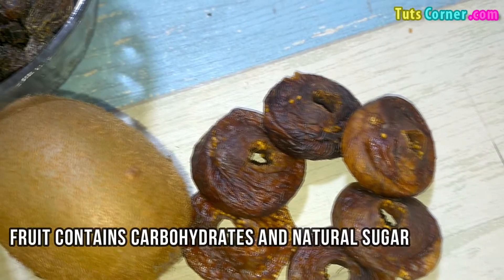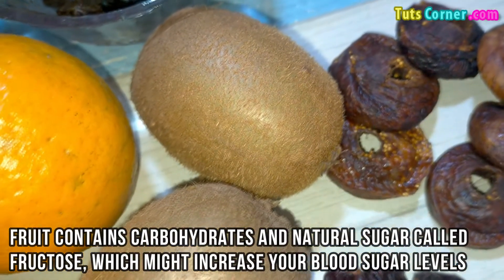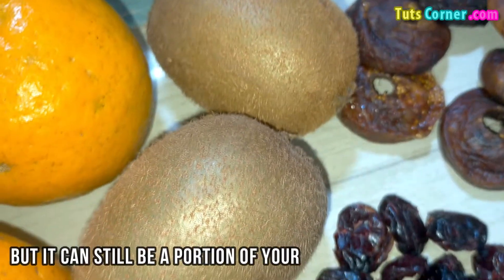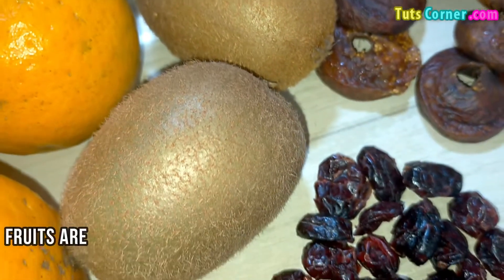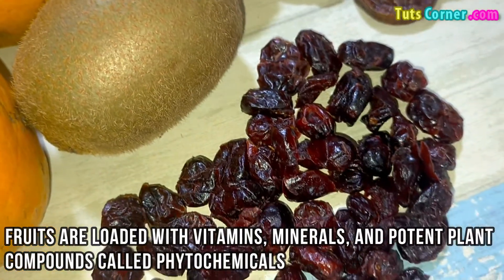Fruit contains carbohydrates and natural sugar called fructose, which might increase your blood sugar levels, but it can still be a portion of your meal. Fruits are loaded with vitamins, minerals, and potent plant compounds called phytochemicals.